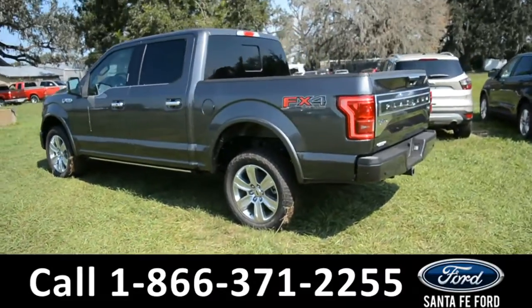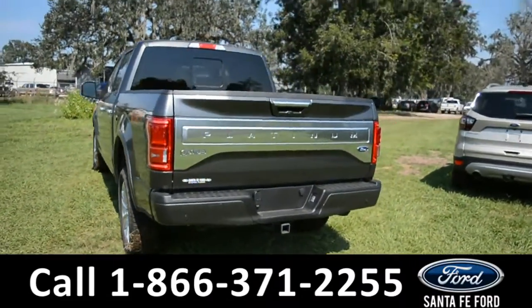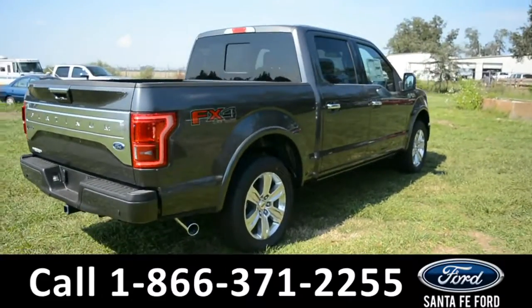For more information on this specific vehicle, please visit our website at SantaFeFord.com or give us a call at the number below. Now, let's take a quick look at the inside.